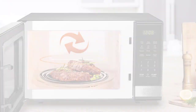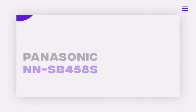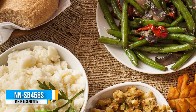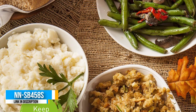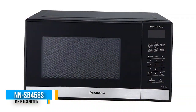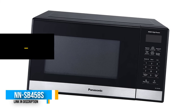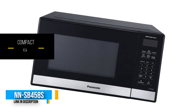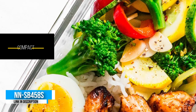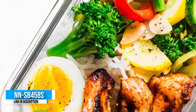Number two: the Panasonic NNSB458S. Panasonic always tries to make affordable kitchenware that can meet any kind of budget. This microwave is a depiction of this — coming in at under $100 on Amazon, it still offers excellent features. It's an all-round appliance that can fit in any kitchen regardless of size.